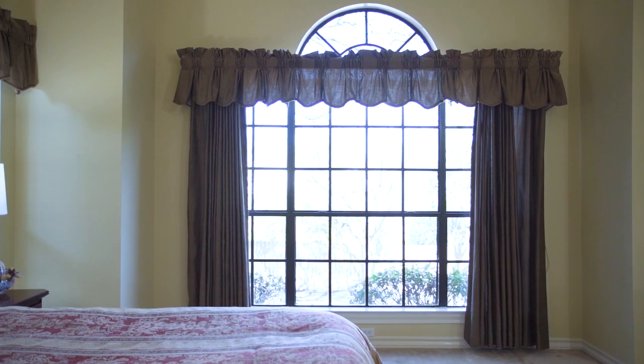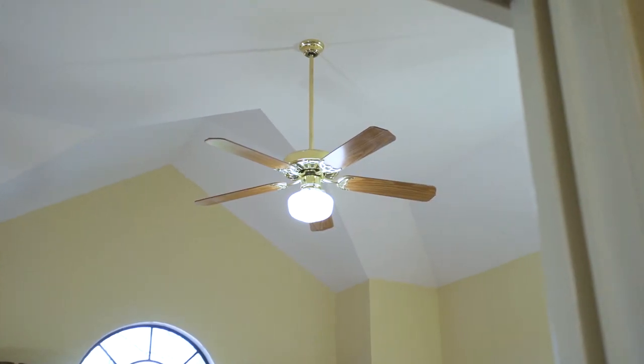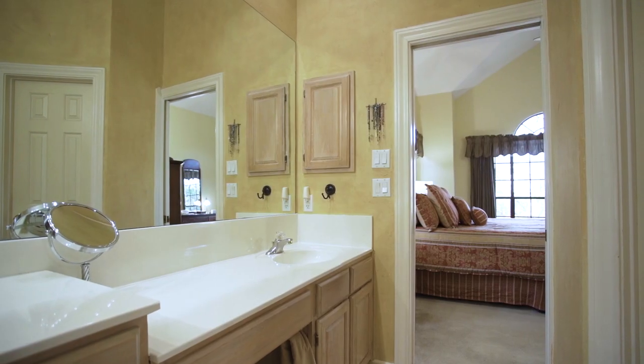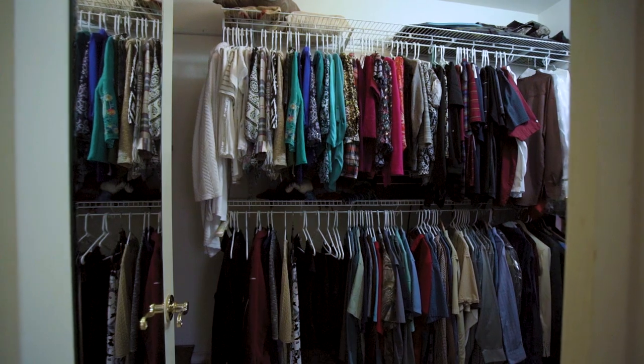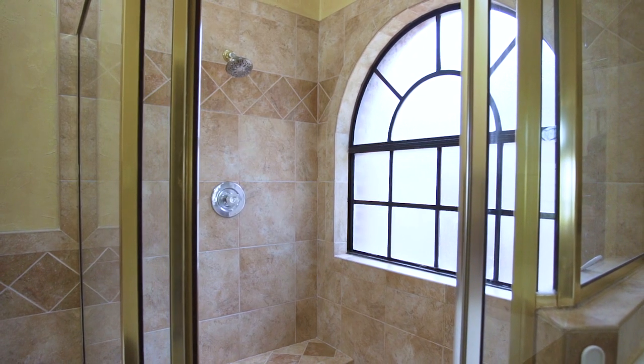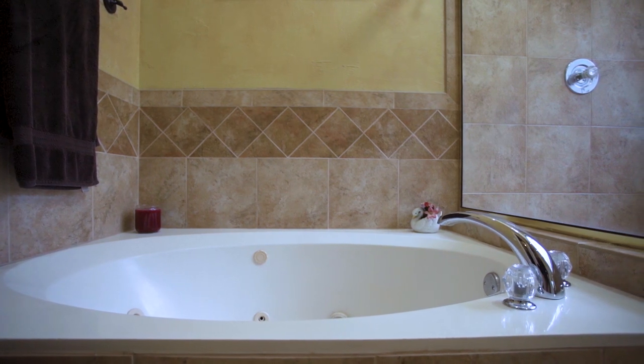The master suite is located on the first floor, just off the living room. The master bedroom provides plenty of space, natural light, over ten-foot ceilings, and an incredible en-suite bathroom featuring ceramic tile flooring, his and her vanities, a huge walk-in closet, a tiled walk-in shower including a sitting bench and beautiful window bringing in natural light, plus a relaxing jetted garden tub with ceramic tile backsplash.